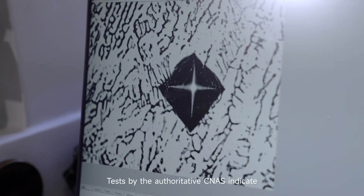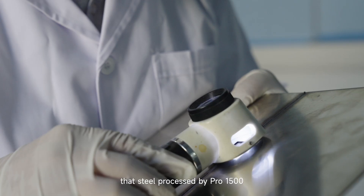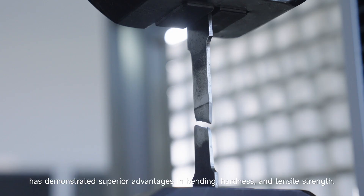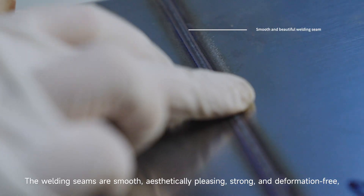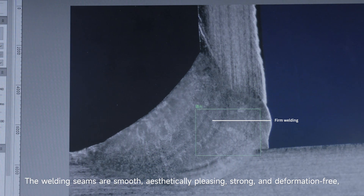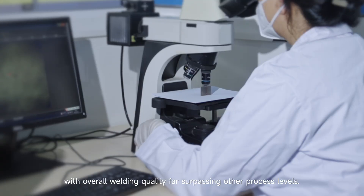Tests by the authoritative CNAS indicate that steel processed by the Pro 1500 has demonstrated superior advantages in Vickers hardness and tensile strength. The welding seams are smooth, aesthetically pleasing, strong, and deformation-free, with overall welding quality far surpassing other process levels.